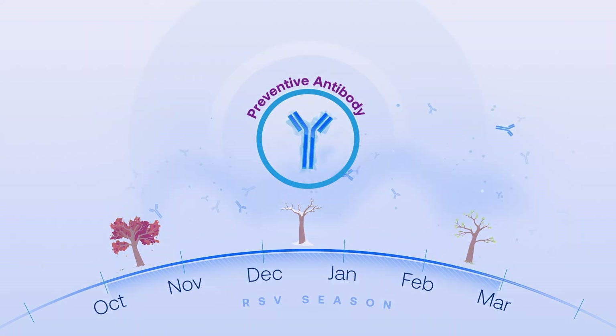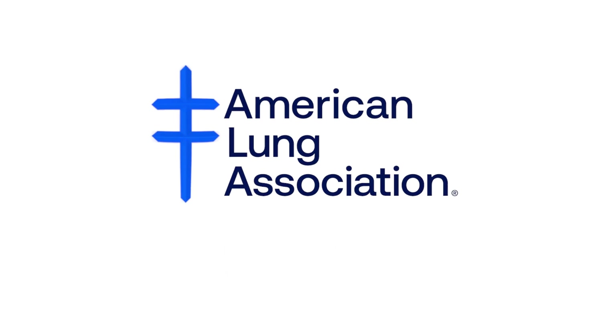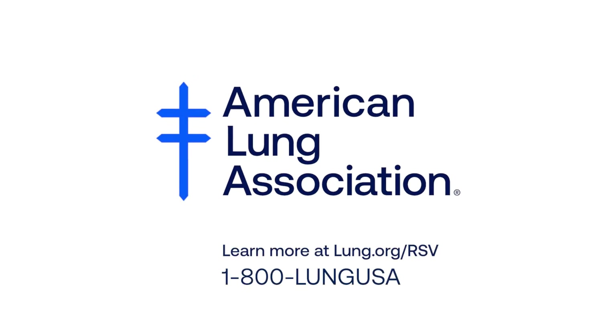One dose lasts at least five months. Talk to your health care provider regarding any questions and learn more at lung.org/RSV.